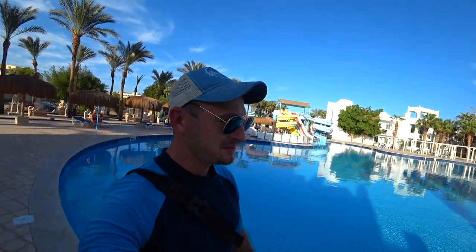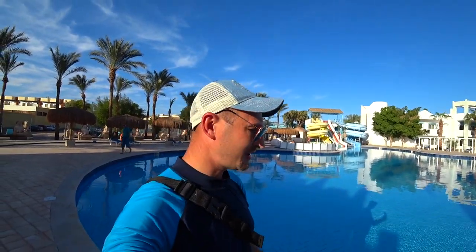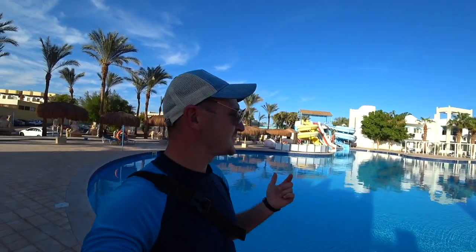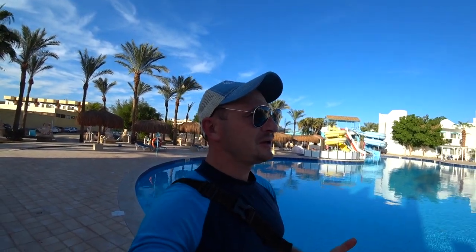Привет, друзья! С вами Владимир Шемет. Нахожусь сейчас в Египте, непосредственно в Хургаде, и в этом видео мы разберёмся с вами, какая же температура водички в бассейнах. Почему в бассейнах? Потому что это важный вопрос, если вы приехали на отдых в Египет, а именно в Хургаду.